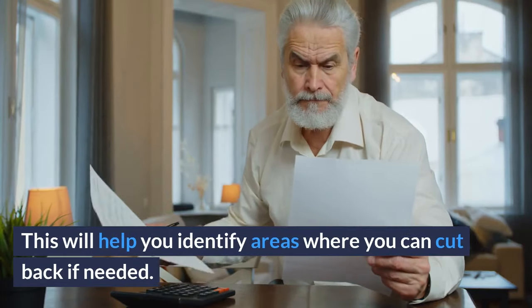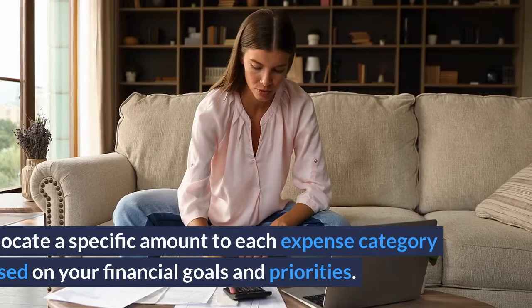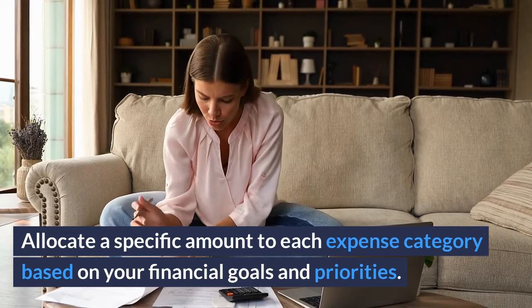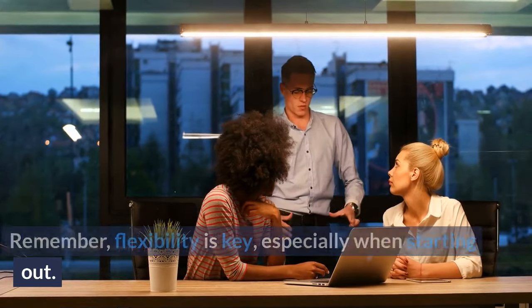Step 5: Set spending limits. Setting spending limits is a critical part of budgeting. Allocate a specific amount to each expense category based on your financial goals and priorities. Remember, flexibility is key, especially when starting out.